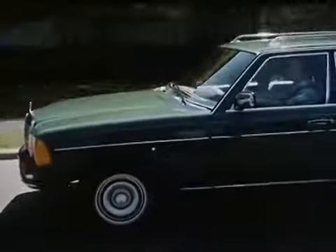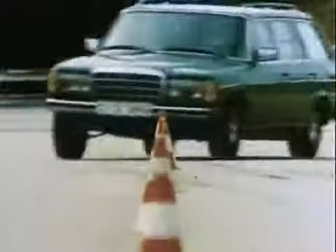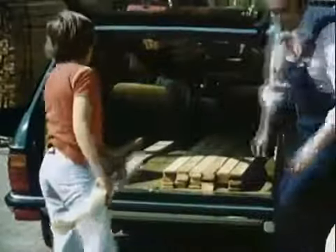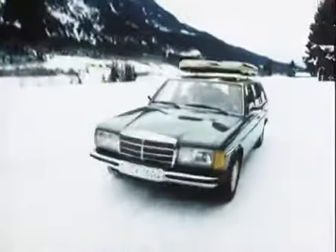From 1982 on, all models of the range left the assembly line with upgraded interior and series-produced servo steering. The first generation of T-models was produced for almost eight years, until the end of the range in 1986. A total of 199,517 units had been produced, becoming the trendsetter in the genre of lifestyle station wagons, which are quite popular today.